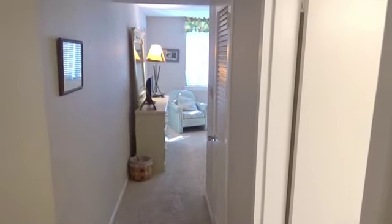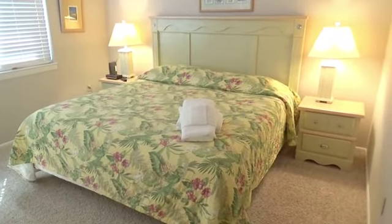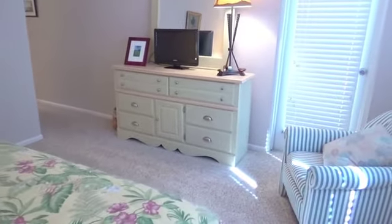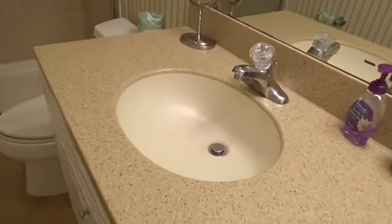Let's take a look at the bedrooms. The master bedroom is oh so nice — so gorgeous, with a king-sized bed and plenty of room to unpack. You'll love the rest you'll get in this room.